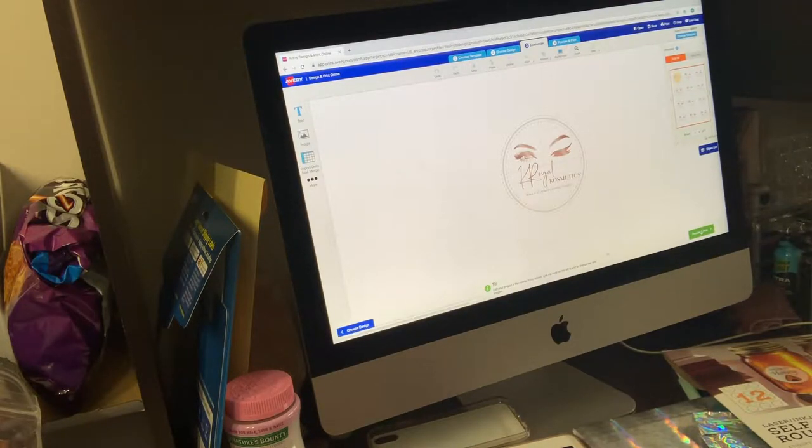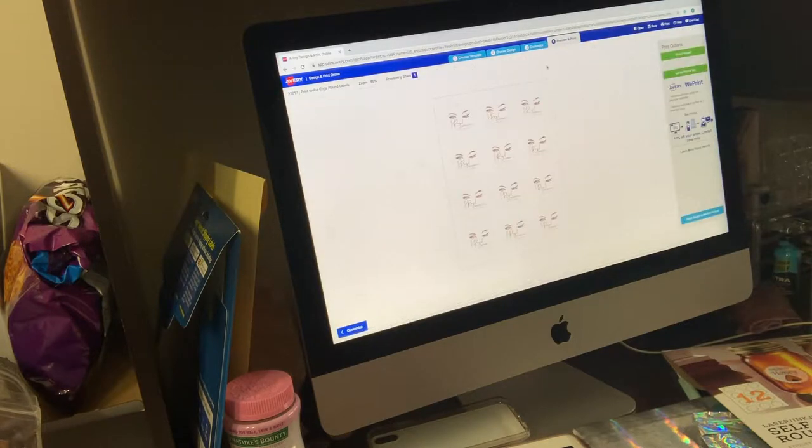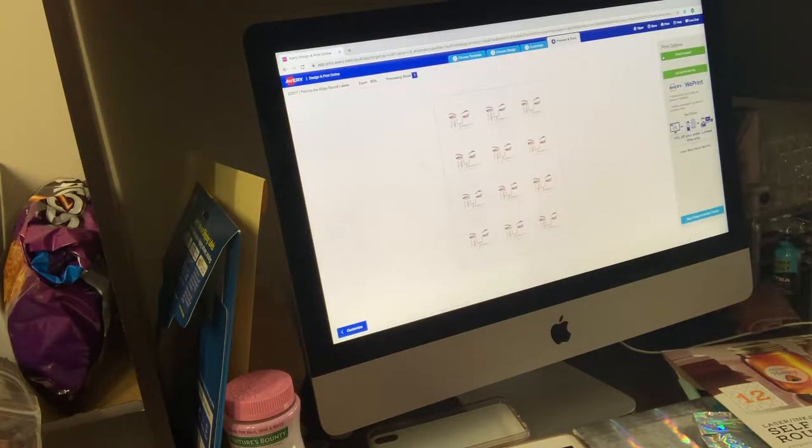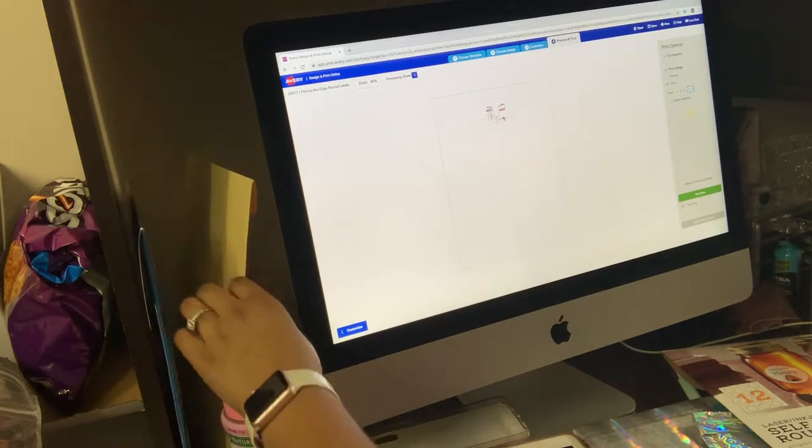I'm going to go to preview and print. Let me go back because I don't want to print that many sheets - I'm going to go to one. So I'll set print range to number two, two of two. That's all I'm going to print.